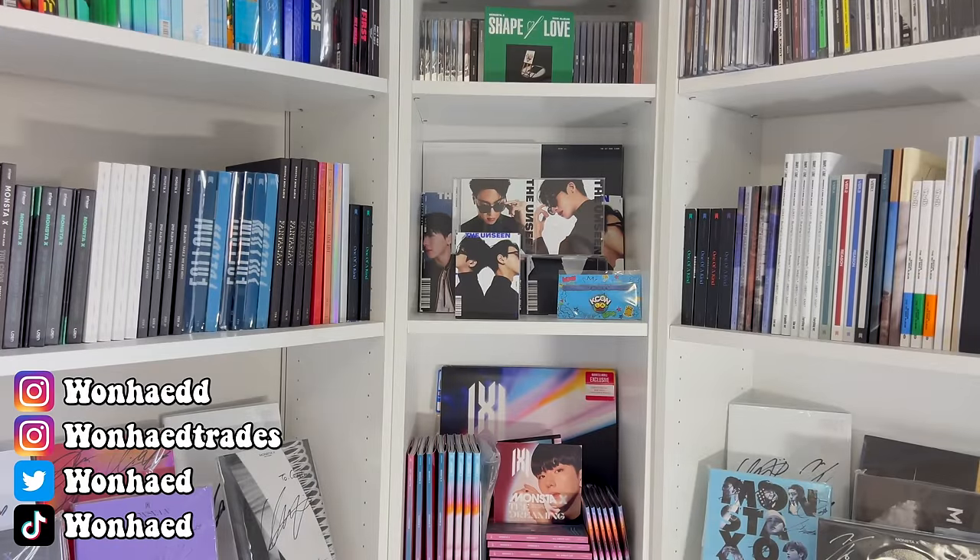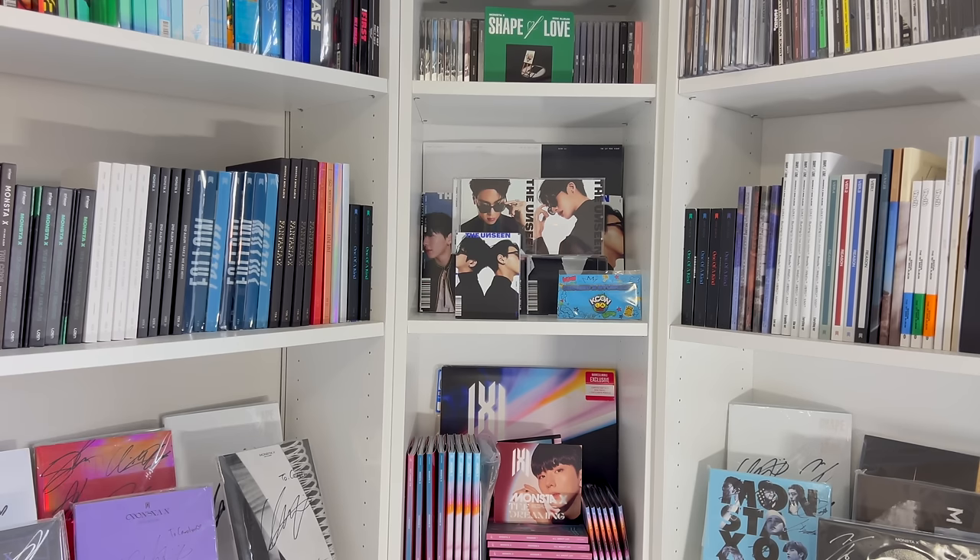Hello everybody, Carolyn here! Today I'm doing a super exciting video — an updated shelf tour for my K-pop shelves to end off the 2023 year. I posted a complete room tour back in January of this year, and I've since added a new shelf and changed things around a bit. We had a full year of comebacks, so today we're going to go through all of my shelves and I'll show you what's on each one and how I organize my album collection.